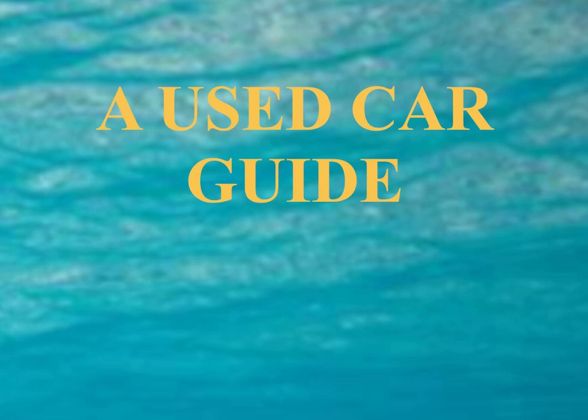Call your local leasers and ask about pre-certified vehicles. Always haggle — offer 15% less than the asking price and never pay more than 90% of the price.